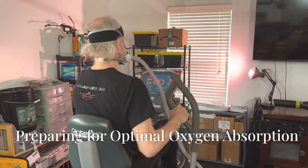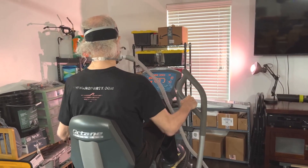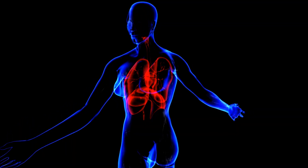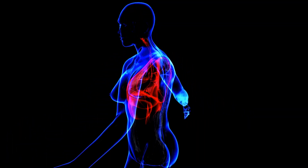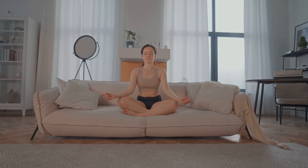The first step in the Turbo EWAT process, priming the body, is crucial for maximizing the benefits of the therapy. It involves preparing the body's respiratory and circulatory systems for enhanced oxygen intake and distribution. Deep breathing exercises are a key component, helping to expand lung capacity, increase oxygen intake, and improve overall respiratory function.